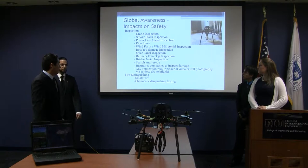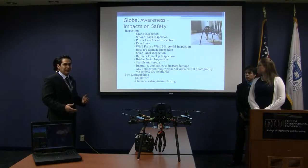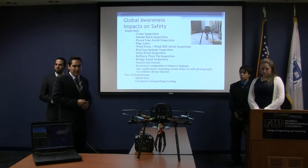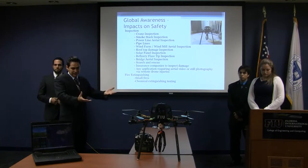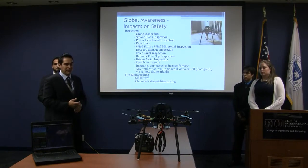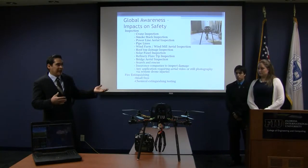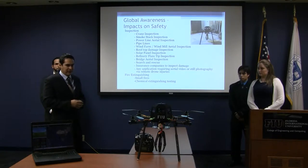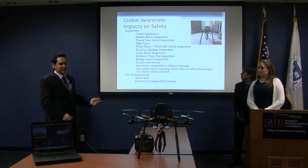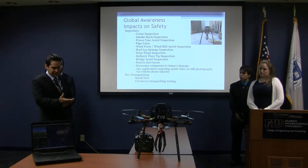The global awareness impact on safety is that as technology is changing, a lot of things are coming out. If we could use a system like this to do different types of inspection for different types of infrastructure, it would make it easier and safer for engineers or anyone doing testing — they could just use some type of drone design.